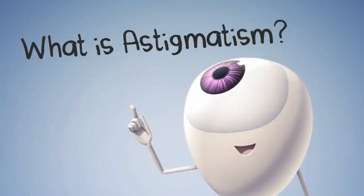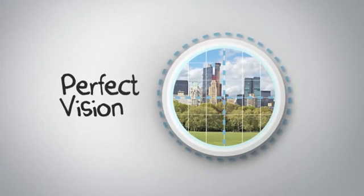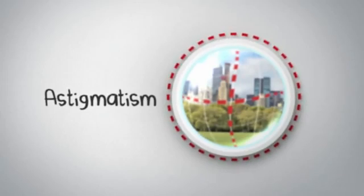But what is astigmatism anyway? It's all about the curve of your eye's surface. In an eye with perfect vision, that curve is round and even. With astigmatism, it's not — it's asymmetrical. So light focuses in more than one place on your retina and you experience blur.